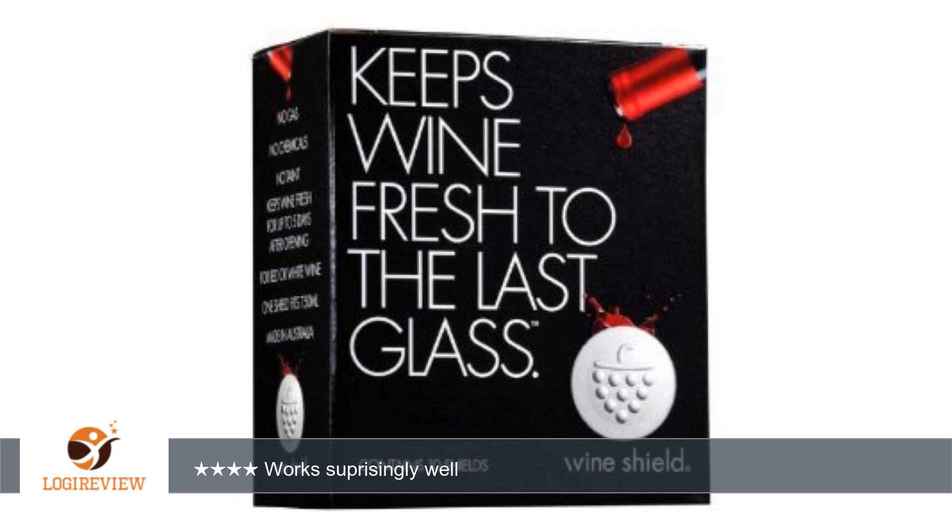One more thing I tried: using the applicator, I tried to fish the shield out of a used bottle and reuse it. I was able to do so once in a while, but it is a pain to do.